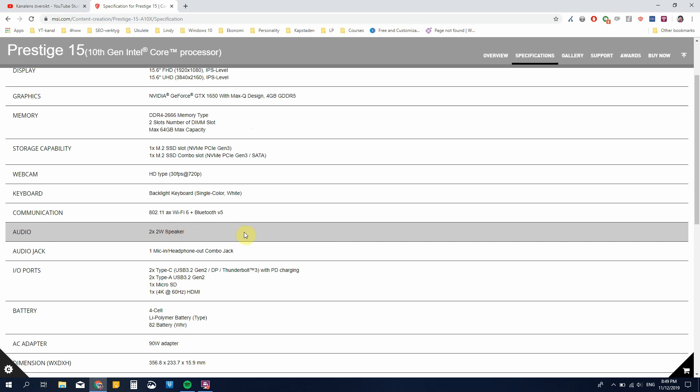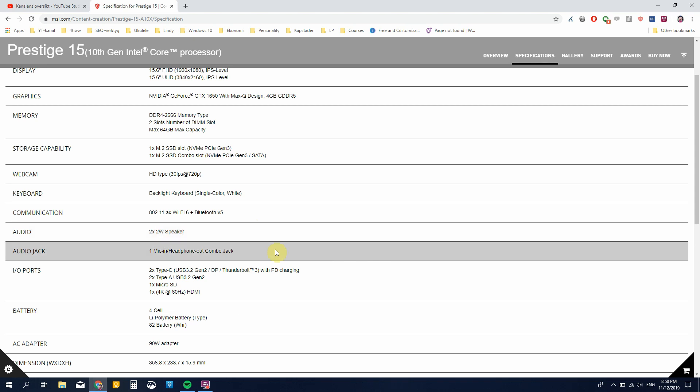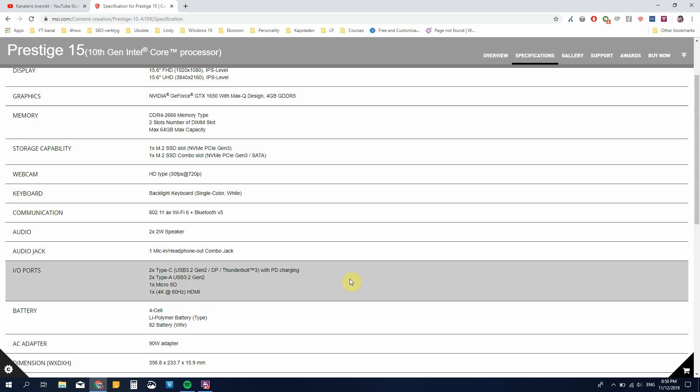Audio is 2x2W speakers — MSI are not well known for high audio quality, so I assume these speakers won't be very good, but we'll have to test that. You have a microphone-in/headphone-out combo jack, so no separate ones. The I/O is: two Type-C ports with Thunderbolt 3 and Power Delivery charging, two regular USB-A ports, a microSD card reader, and an HDMI connector at 4K 60Hz. That's a really solid port setup and I'm impressed to see this in a laptop from MSI.